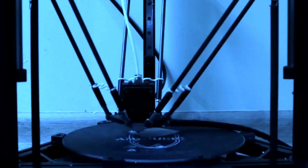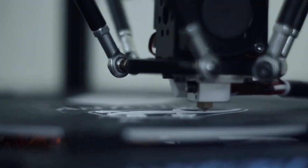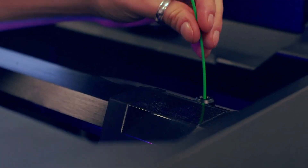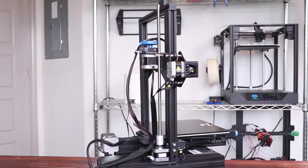Welcome to our video on the best 3D printers currently on the market. 3D printing has come a long way in recent years and it's now easier than ever to get your hands on a high-quality printer that can produce professional-grade prints. Let's get into the video to know more about the top 5 best 3D printers currently on the market. All product links you'll find in the description.